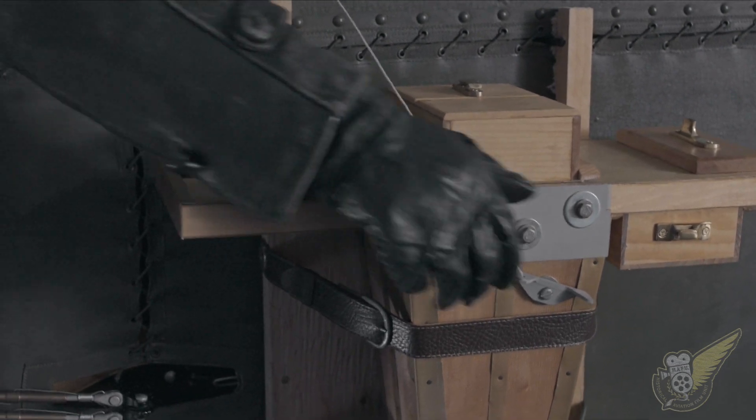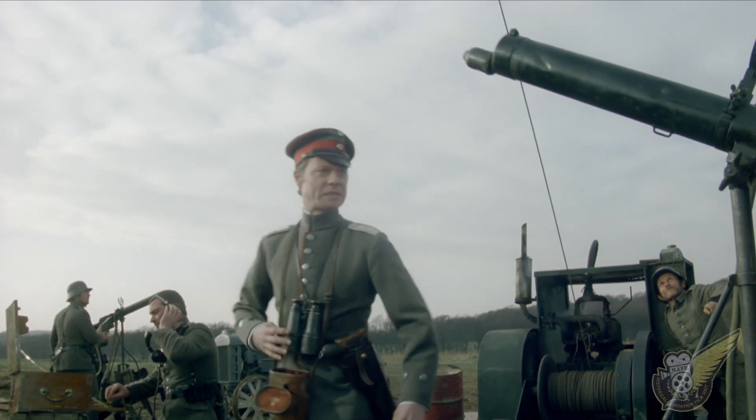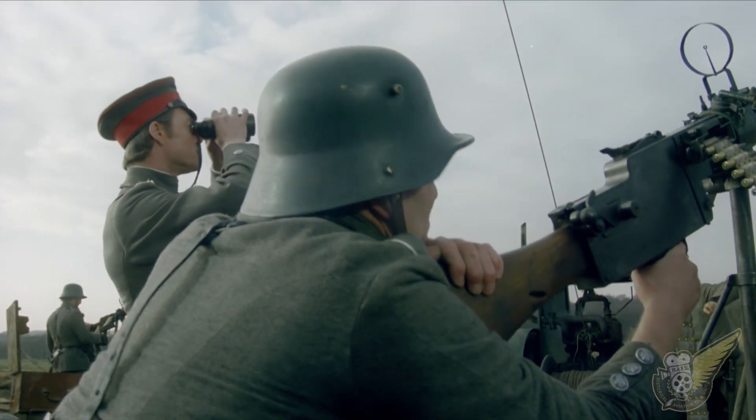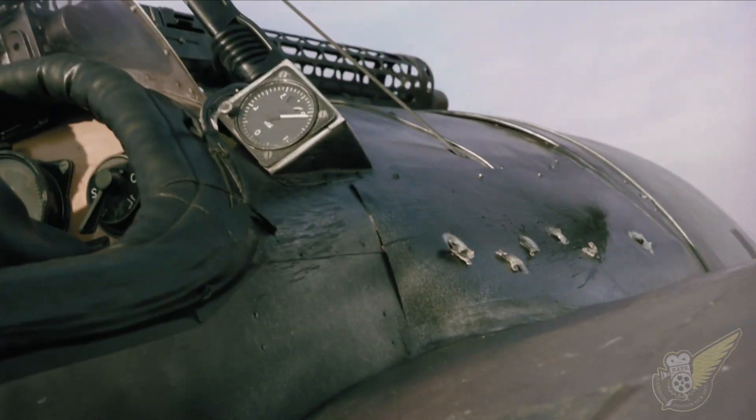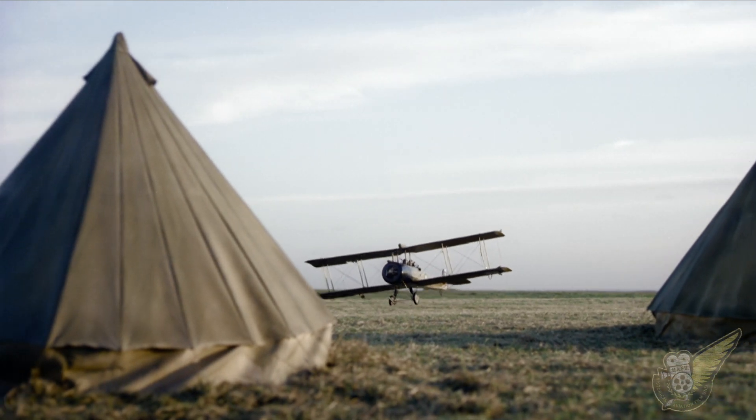I was doing end-on photography with Brasington. Rather a sticky job. The Hun threw everything at you at that height — rifles, machine guns, field gun, the lot. My petrol tank was plugged. I was lucky not to damage the camera. The photographs proved quite useful.